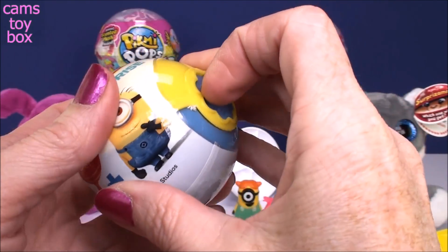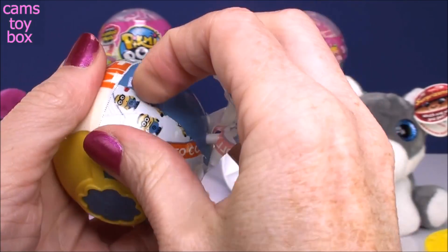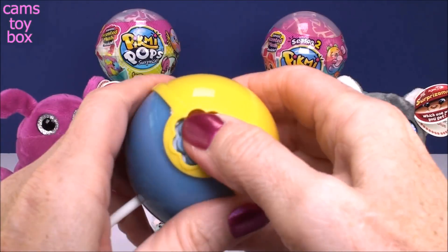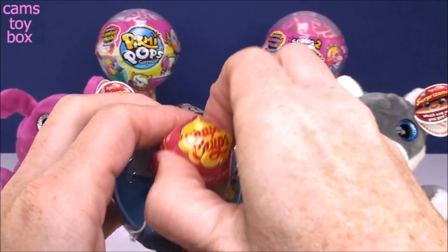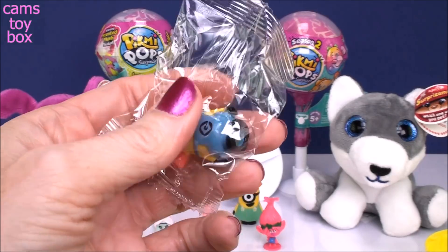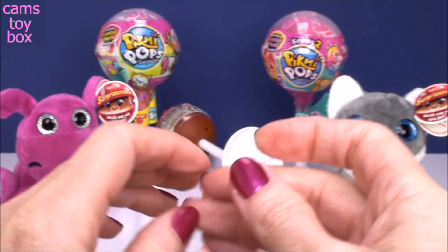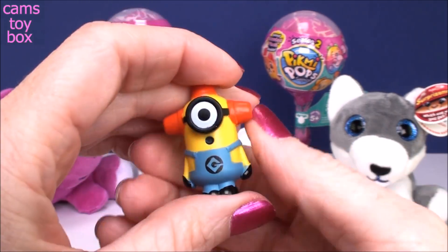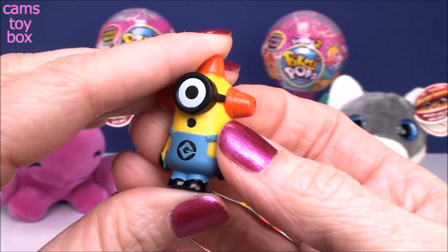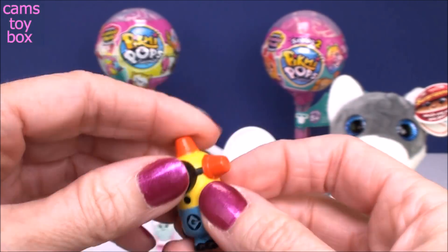Let's check out our next lollipop. What is going on with this guy? What is coming out of his head? He's got these things that look like cones or something sticking out of his head. He almost looks like a fire hydrant.